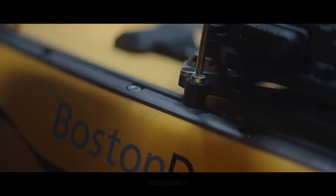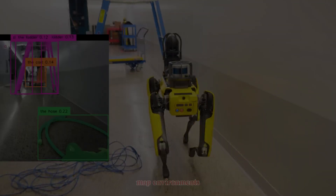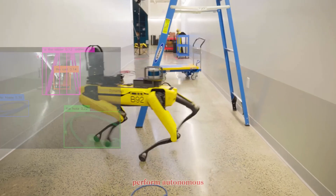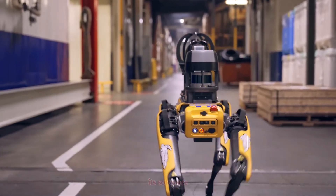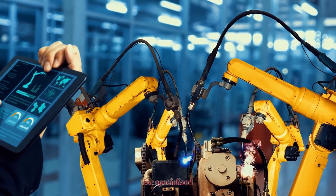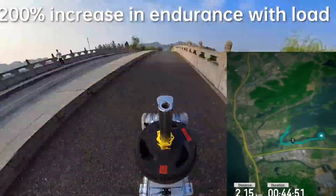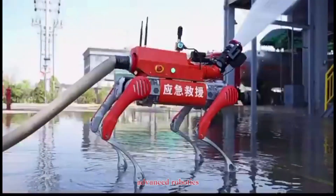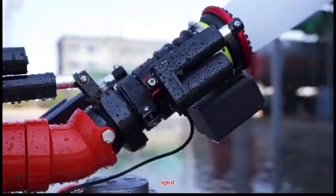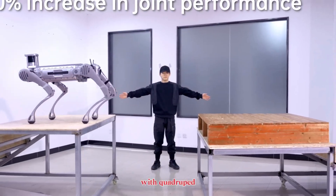Boston Dynamics Spot integrates a full suite of sensors — stereo cameras, depth sensors, and advanced AI. It can map environments, avoid obstacles, and even perform autonomous missions with minimal human control. Its software ecosystem is polished, with APIs and developer tools that let companies customize Spot for specialized tasks. The Unitree B2 also comes equipped with intelligent navigation systems, real-time mapping, and AI-driven obstacle avoidance. But where Unitree really stands out is accessibility — by offering advanced robotics at a significantly lower cost than Spot, Unitree is opening the door for more companies, labs, and even individuals to experiment with quadruped robots.